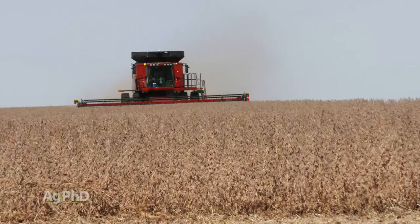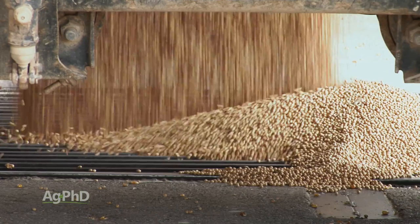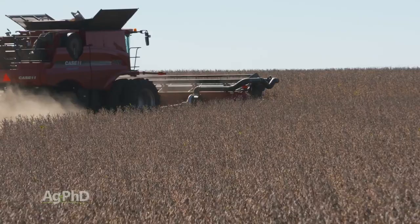You look at what that shrink percentage is and then you look at what you're going to get docked at the elevator too. A lot of times elevators will say, if you've got 14 percent moisture beans, I'm going to dock you 2 percent for every 1 percent of moisture extra, or 4 percent when we get up to 15 percent — and a lot of times when they get even higher moisture they'll dock more. I'm not saying to harvest beans at 16 percent. We don't want super wet beans because that can cause its own problems.